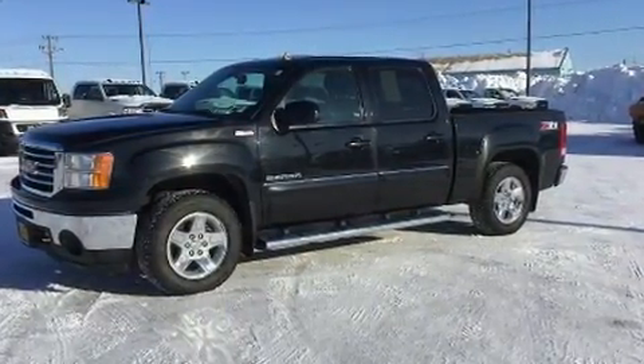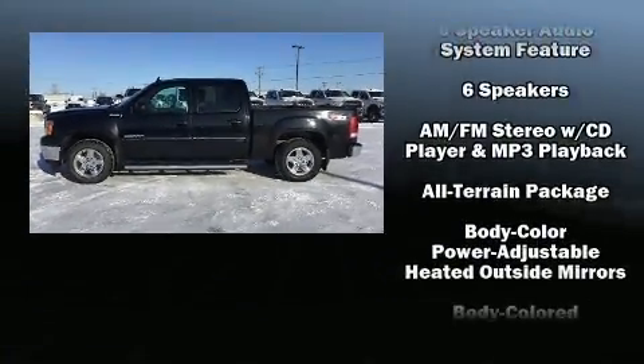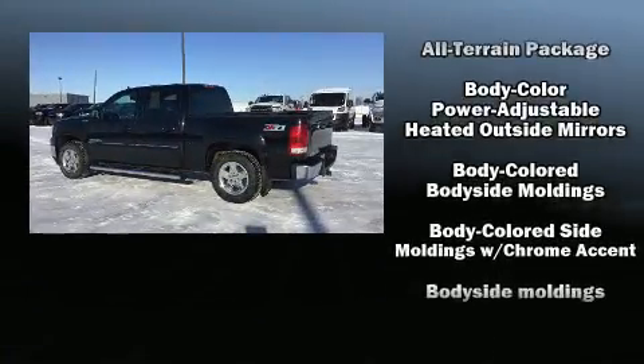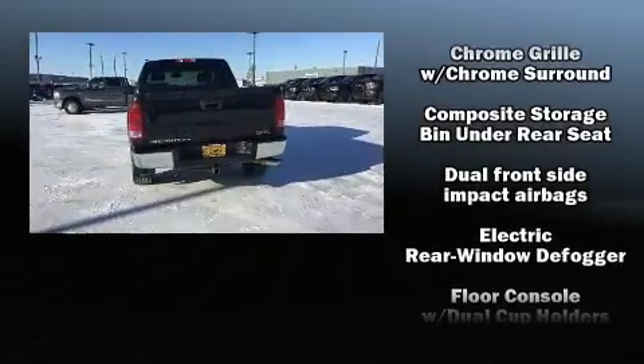The following features are included: one-touch window functionality, a tachometer, variably intermittent wipers, fully automatic headlights, remote keyless entry, and more.